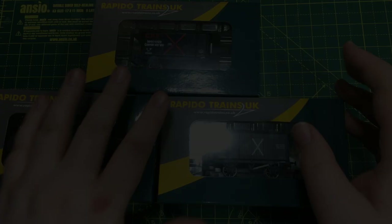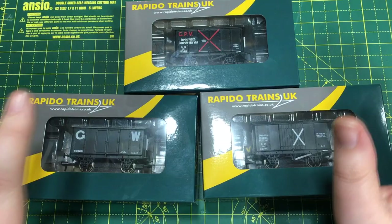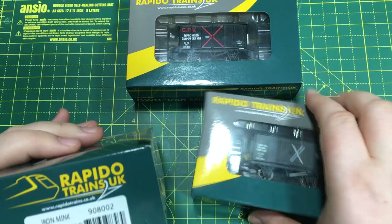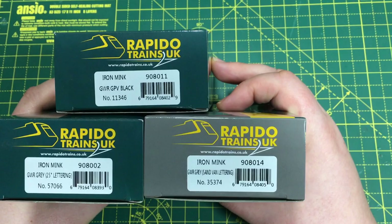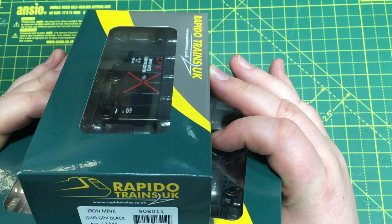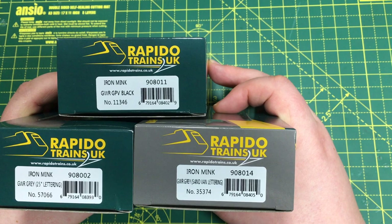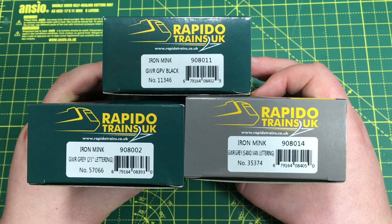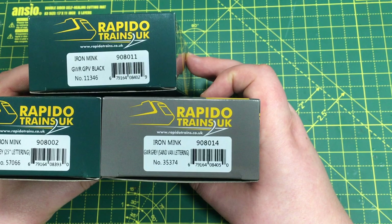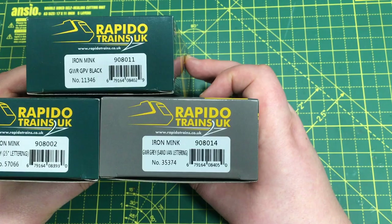All in all this is a great wagon and certainly plugs another gap in the ready-to-run market. Sharing its underframe with the iron mink wagon, Rapido have also sent over three different detail variations of the iron mink. The three sent over incorporate: the Great Western Railway improvised gunpowder van, catalogue number 908011 running number 11346; the iron mink with GWR grey 25-inch lettering, number 57066, catalogue 908002; and the iron mink with GWR grey sand van lettering, catalogue 908014, running number 35374.